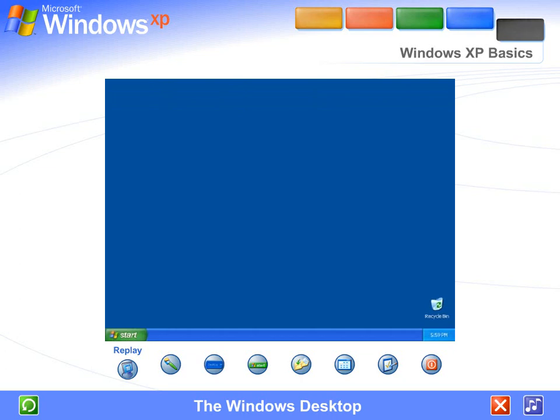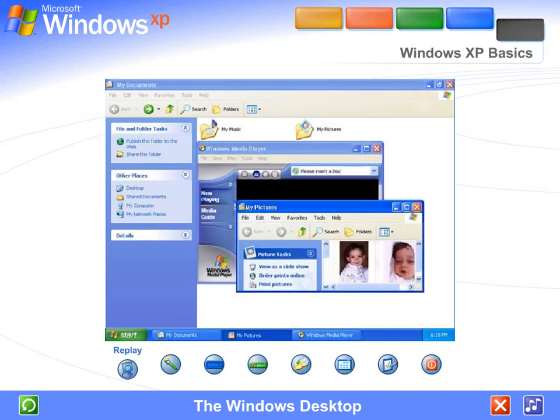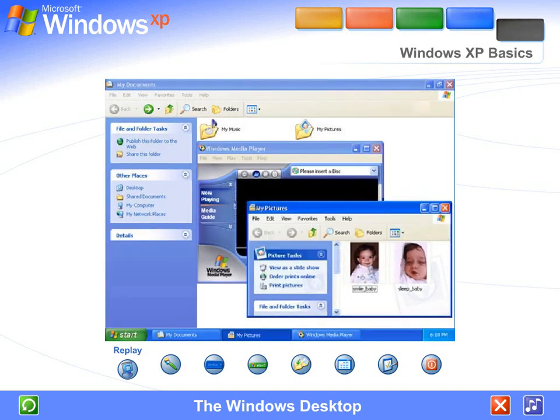The Windows Desktop. Using Windows XP is simple. You'll see the large colored area on the screen called the desktop, and the narrow band at the bottom called the taskbar. Everything you can do on your computer appears inside frames called windows. You can open as many windows at one time as you like and resize them, move them around, or restack them in any order.